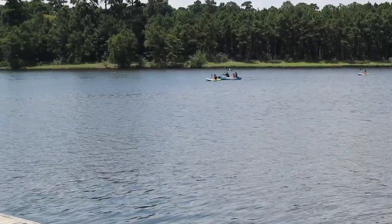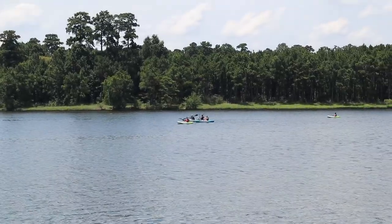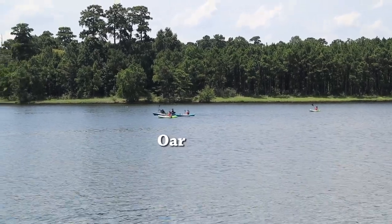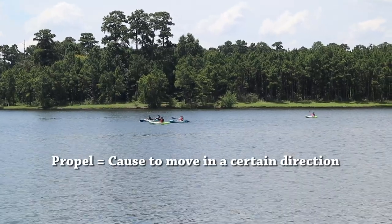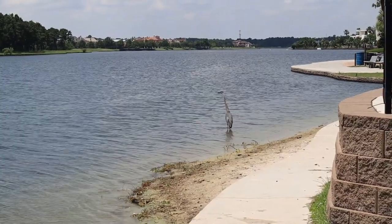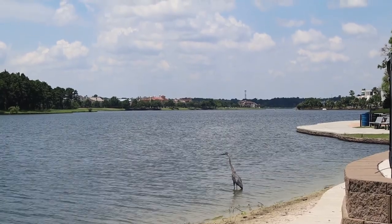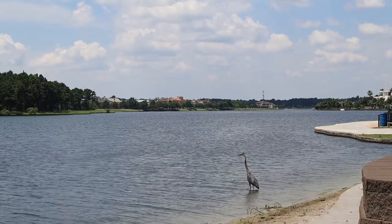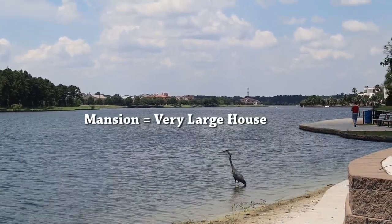And here in the distance we see some other people that are on the lake, and they are in kayaks, using oars to row the kayaks, or to propel the kayaks down the lake. And there are very large houses in the distance that are on the lake, or front the lake. Very large houses are called mansions.